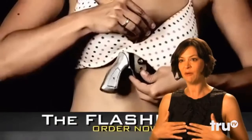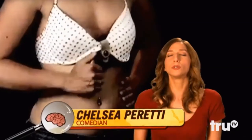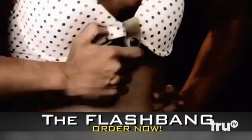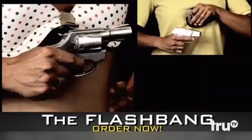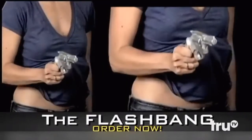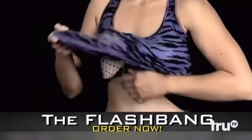Who needs a Flashbang bra? I got my girls. No offense to me, but I don't think I could hide any gun under these. When you need your gun, just pull down on the handle. The Flashbang can carry several types of .38s, .380s, and other small pistols. With the Flashbang, there is no need for baggy clothing or a purse. Ladies, take the gun out of your purse and carry it on your person. The Flashbang — revolutionizing concealed carry for women. Nothing comes between a woman and her gun.